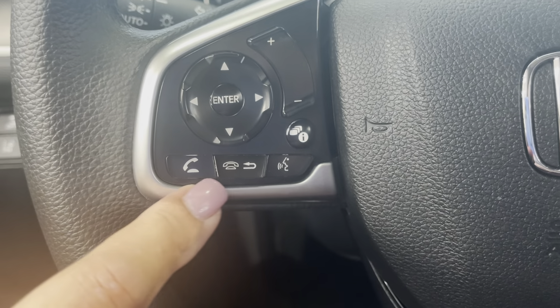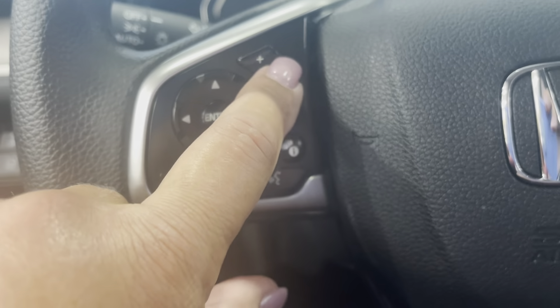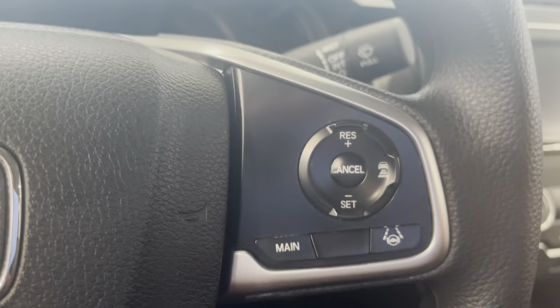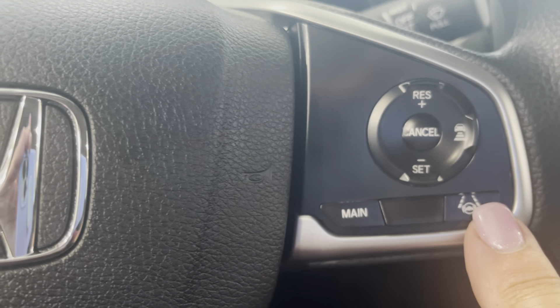Here are all your Bluetooth controls, your radio and volume, and a little information button. And over here we have your cruise control with adaptive cruise.